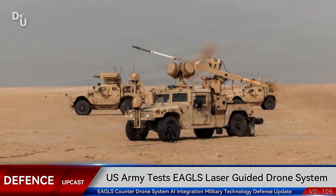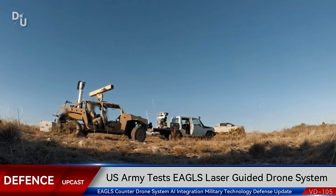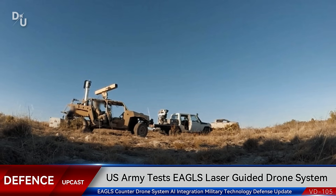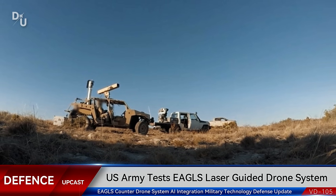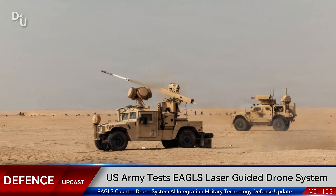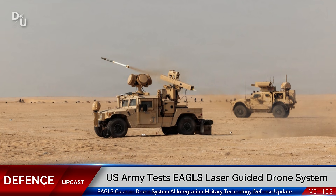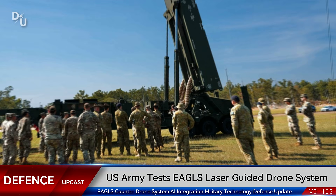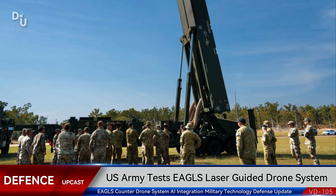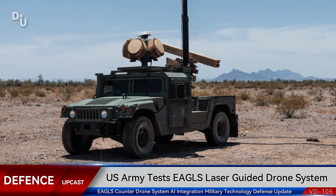Now here's where things get really interesting — and honestly a bit futuristic. In spring 2025, MSI Defense Solutions announced they'd signed a strategic memorandum with Romanian company OVES Enterprise. The goal: to integrate something called the NEMESIS AI artificial intelligence system into EAGLES. This isn't just about adding basic automation — we're talking about transforming EAGLES into a fully autonomous system. Imagine a counter-drone platform that can detect, identify, track, and engage threats without human intervention, with AI handling target discrimination, threat assessment, and engagement decisions.